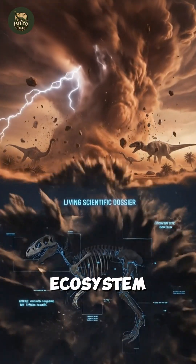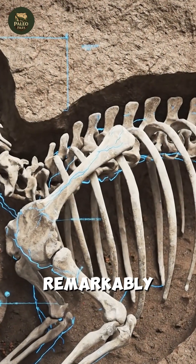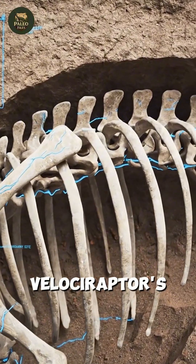Deadly sandstorms shaped this ecosystem, not only challenging life, but also preserving remarkably detailed three-dimensional fossils that revealed the Velociraptor's behavior.